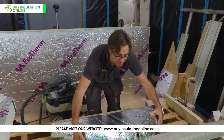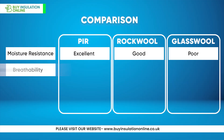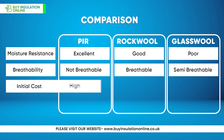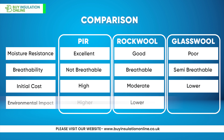Reflective heat: PIR's foil covering reflects radiant heat, which mineral wool does not. Breathability: Rock wool is breathable, fibre glass is semi-breathable, but PIR is not breathable. Initial cost: PIR has a higher initial cost, rock wool has a moderate cost, and glass wool has a lower cost. Environmental impact: PIR has a higher environmental impact and cannot be recycled, rock wool has a lower impact, and glass wool has the lowest environmental impact.